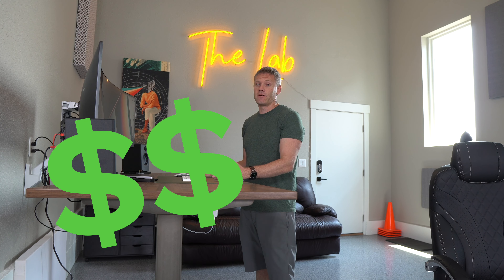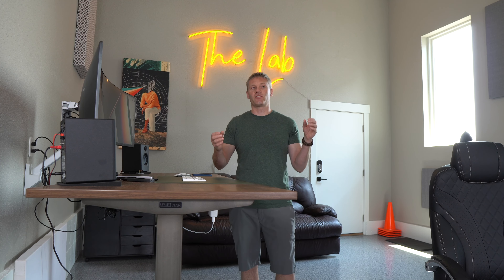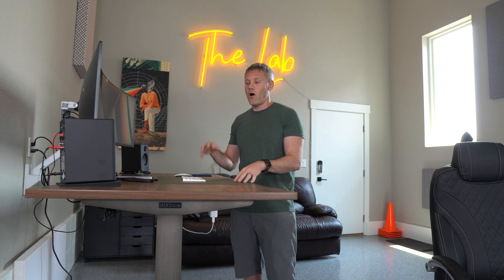Another con is that it is expensive. A standing desk is more expensive than a desk that doesn't move up and down, which is fine because it has an extra feature. But my next con, which kind of plays off that point, is: are you actually going to use it as a standing desk?